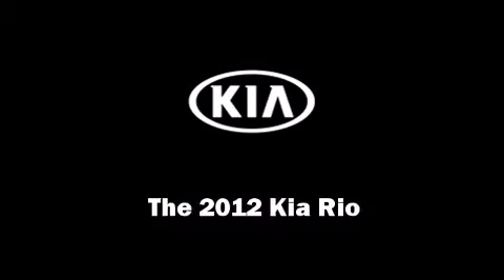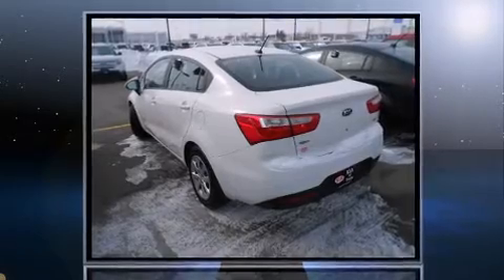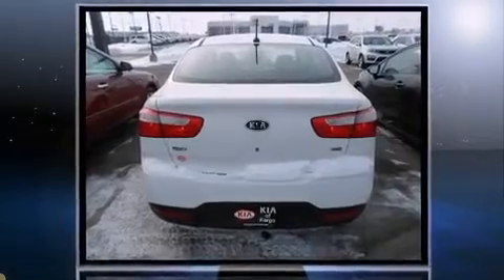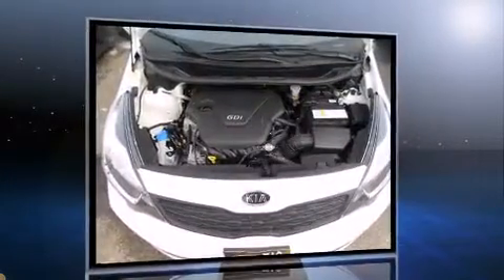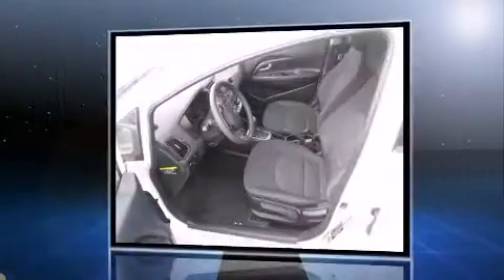Discerning drivers will appreciate the 2012 Kia Rio. Smooth gear shifts are achieved thanks to the efficient four-cylinder engine. For added security, dynamic stability control supplements the drivetrain.